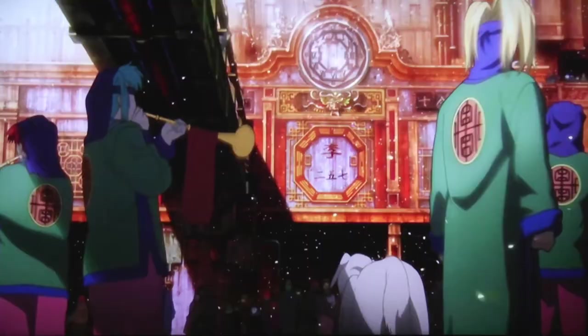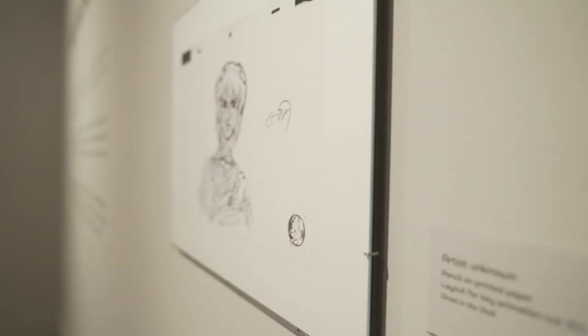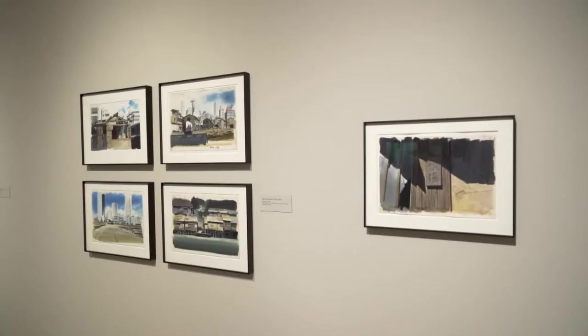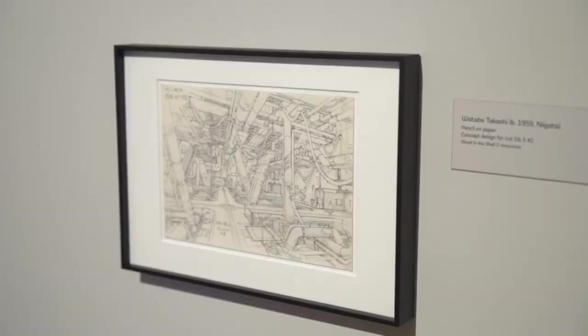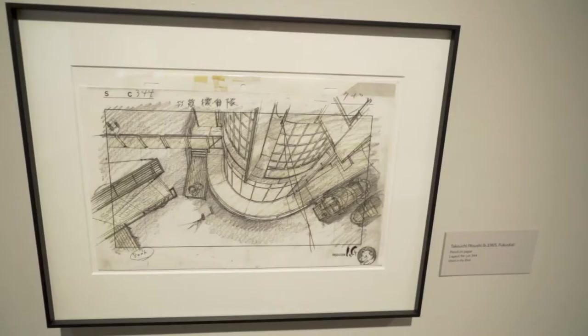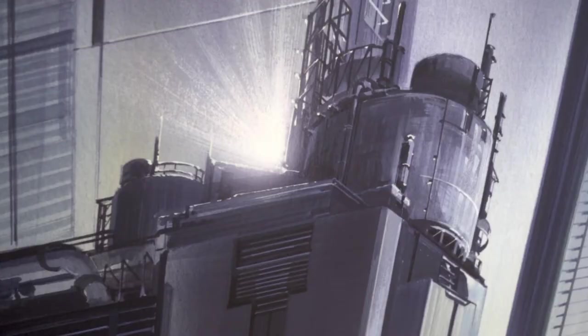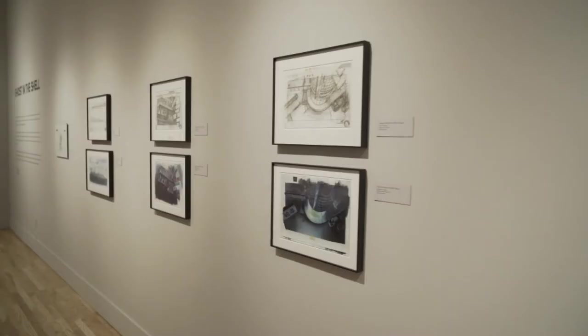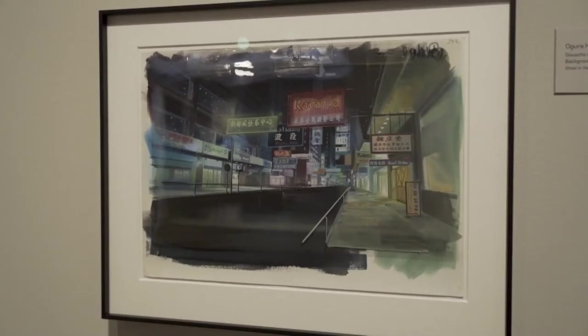The original curator of the exhibition, Stefan Rickelet from Berlin, started this project back in 2008. He was fortunate enough to go into studios, meet with the animators, and look at some of their work. He was really interested in the process of anime making. It's amazing — you have hundreds of artists working together to create one film. And he talks about how a lot of the artists were hesitant to put their art in frames and on the wall. They didn't see it as art; they saw it as just a small part of this whole production.